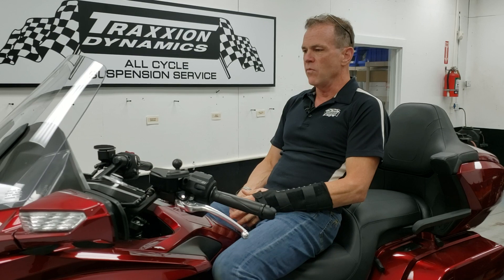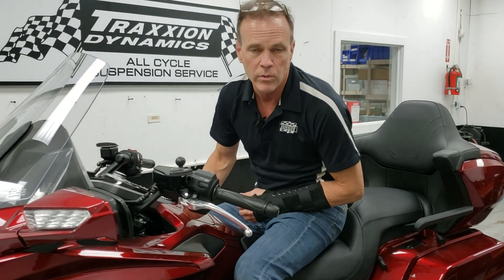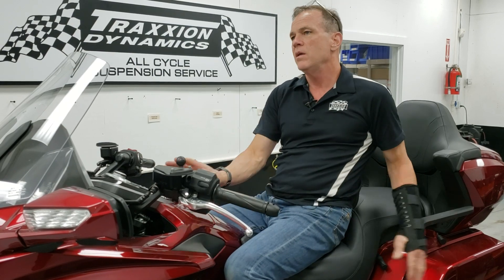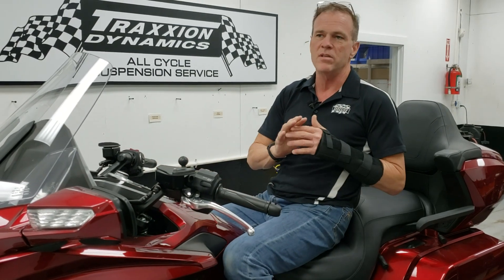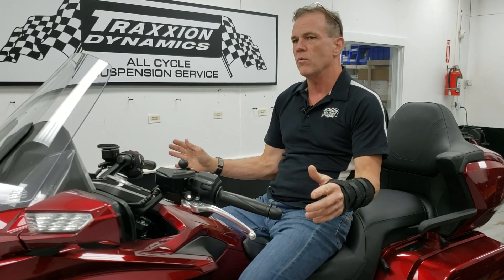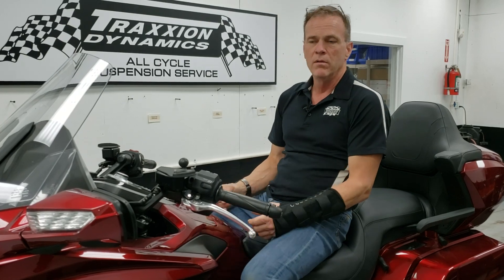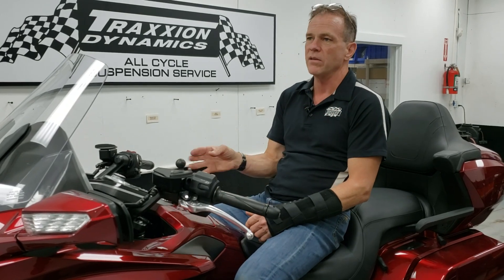We had a second case where a guy had bought a whole second set of wheels — he wanted the black wheels from the standard bike. He bought all brand new wheels, tires, rotors, everything — front and rear — so he had two complete setups. He put the wheels on and his bike shook right away. Same thing: we swapped the wheel and the front tire was defective.